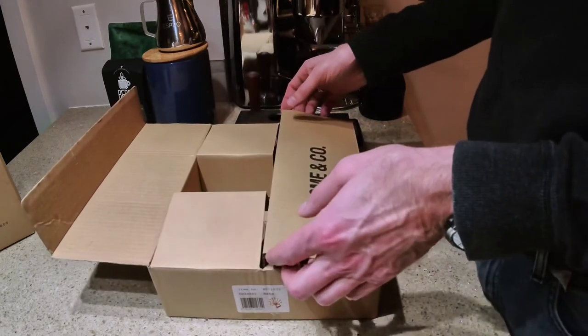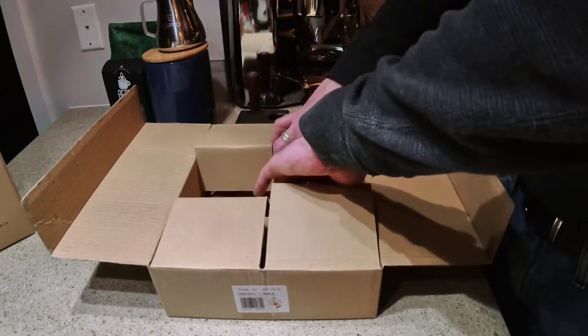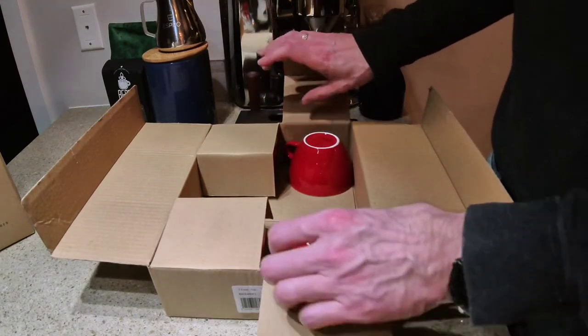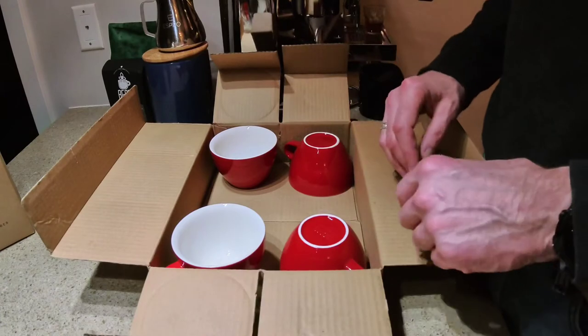These were ordered from a place in Calgary called 8 Ounce Coffee, same as the other cups were ordered from. I've found that they have excellent customer care, quick shipping, and often have the products in stock.